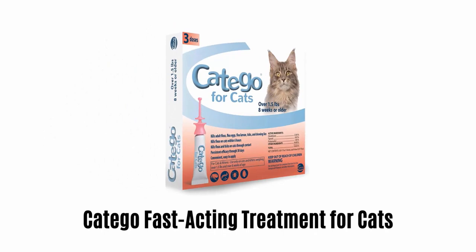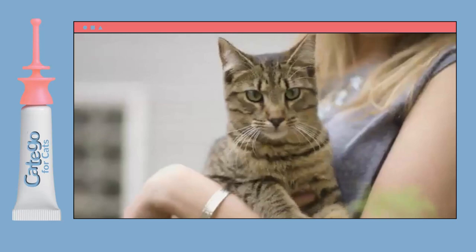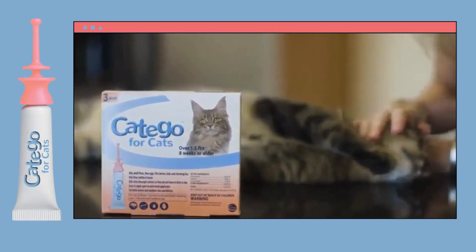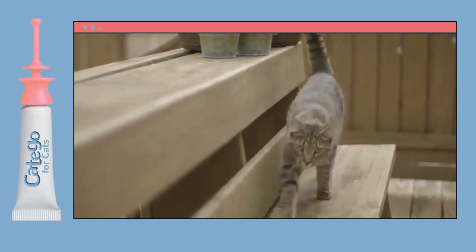Number 3: Cat Ego Fast Acting Treatment for Cats. When it comes to protecting your cat or kitten from harmful parasites, choose this flea and tick control product designed specifically for cats and kittens. It comes in one low-volume formulation that works for any cat or kitten. Each dose protects from fleas, ticks, and biting lice for one month.